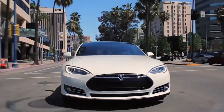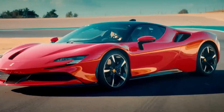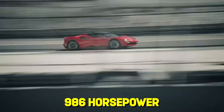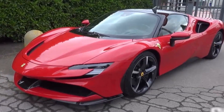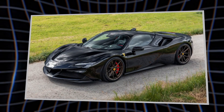While everyone else is going electric and hybrid, Ferrari's doubling down on the flat plane V8. The SF90 Stradale combines a flat plane V8 with electric motors for 986 horsepower of pure automotive insanity. They're not just preserving the future of internal combustion — they're making it louder, faster, and more addictive than ever before.